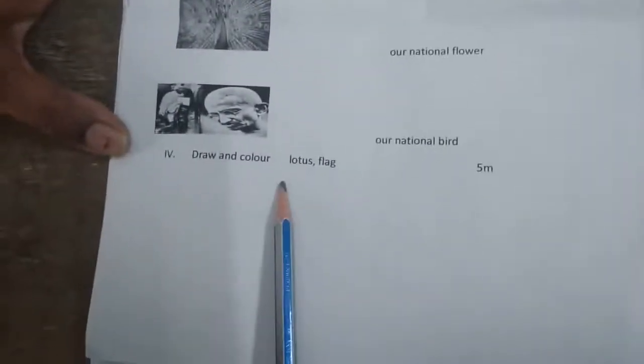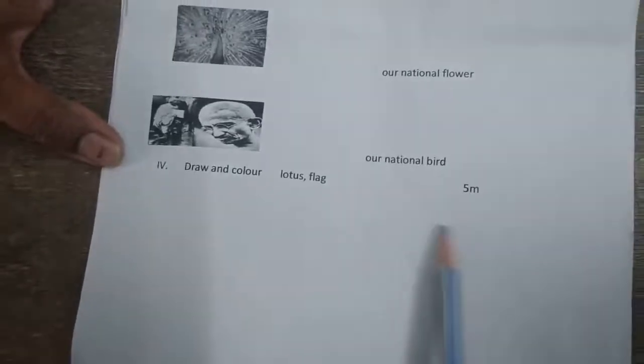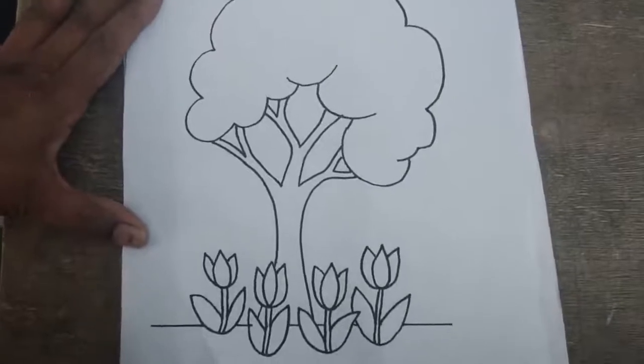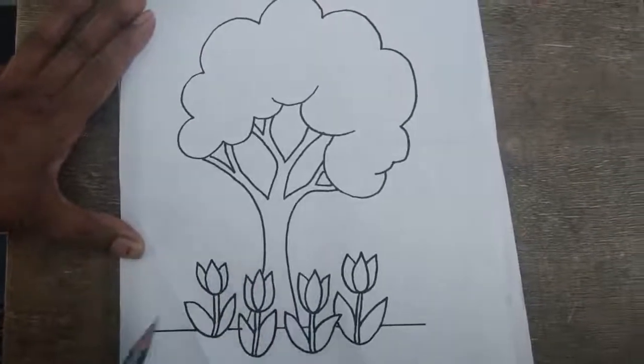Next bit: draw and colour. Here you have to draw one lotus flower and our national flag. Now for the next section — this is a colouring exam for you. Children need to pick up relative colours and colour this picture colourfully.